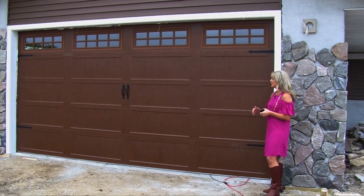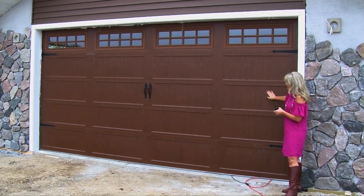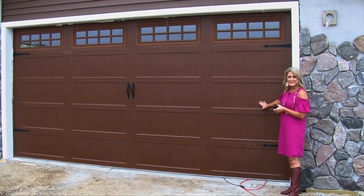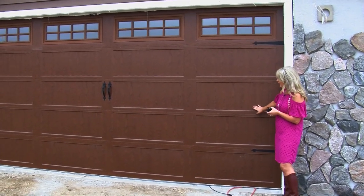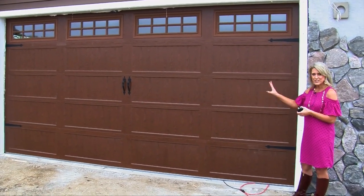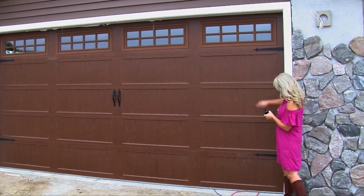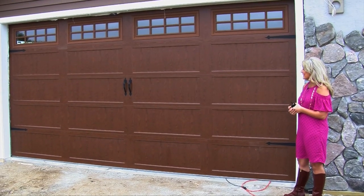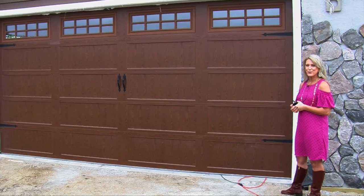One more thing we wanted to quick show you — when we came out to look at the rock, the garage door was up, so we put it down. We want to show you how pretty this is. This is a style that we carry at Center of Design and it's a good quality garage door. It's a carriage style, and the homeowner chose to have the black accents on it. We just think it really provides a nice curbside appeal.